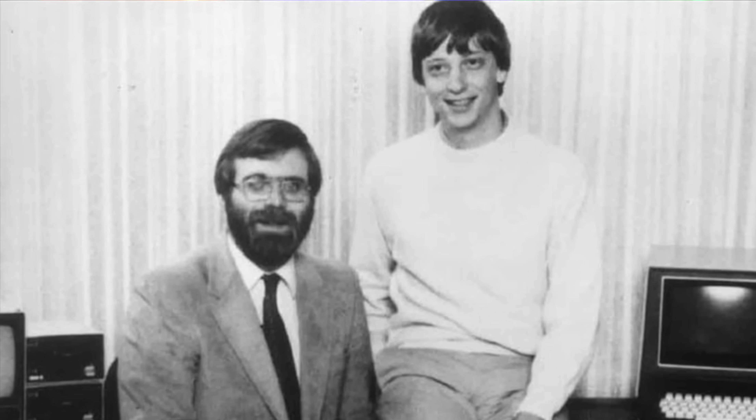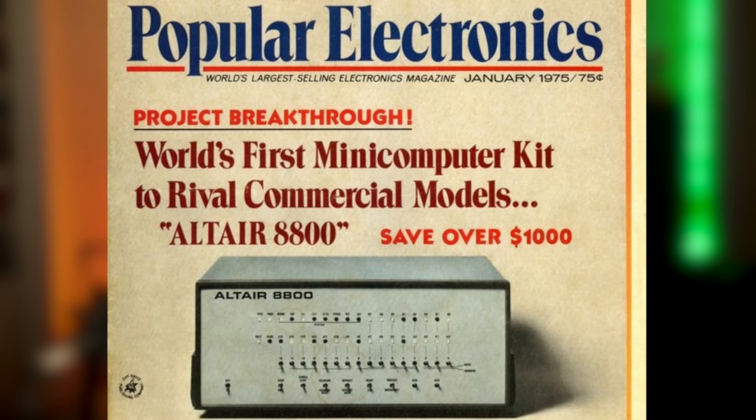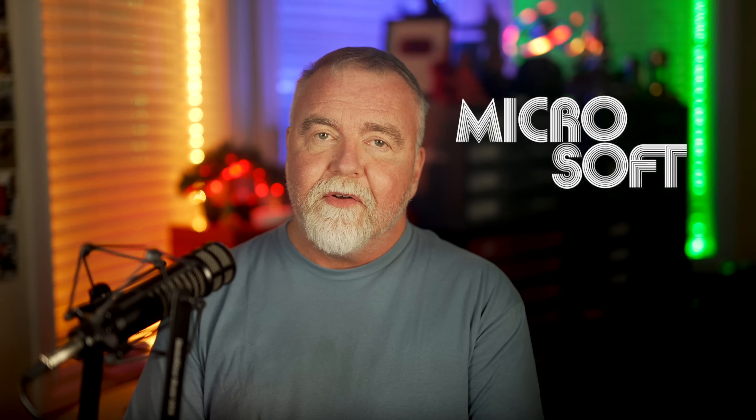They realized that to unleash the Altair's capabilities, it needed a more accessible and usable software framework. In late 1974, Paul Allen was browsing magazines at a newsstand and came across an issue of Popular Electronics that would change the course of technological history. On the cover was the Altair 8800, touted as the world's first microcomputer kit affordable and accessible to hobbyists. Allen excitedly rushed to share his discovery with his close friend Bill Gates. The two had been looking for an opportunity to break into the burgeoning tech industry, and this was the moment they had been waiting for. Their vision and foresight led them to see that software would be essential for the Altair and similar machines, spurring them into action.